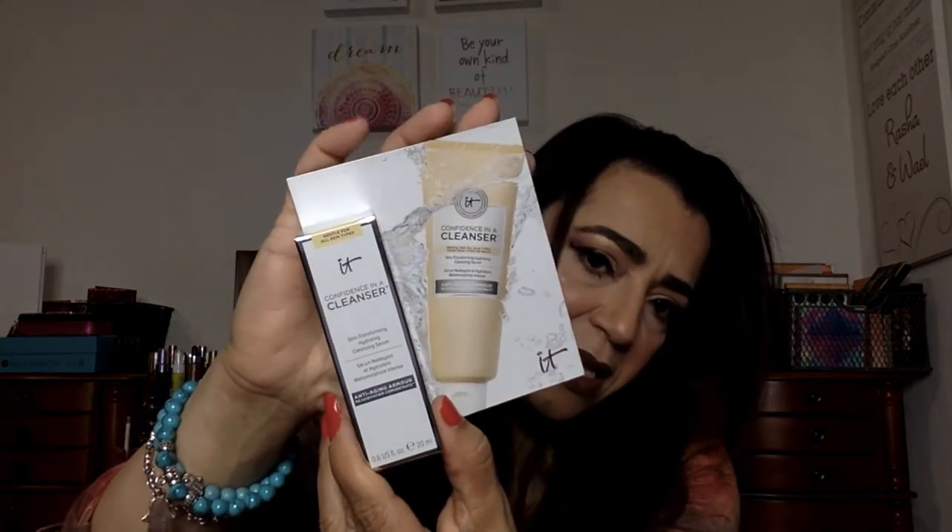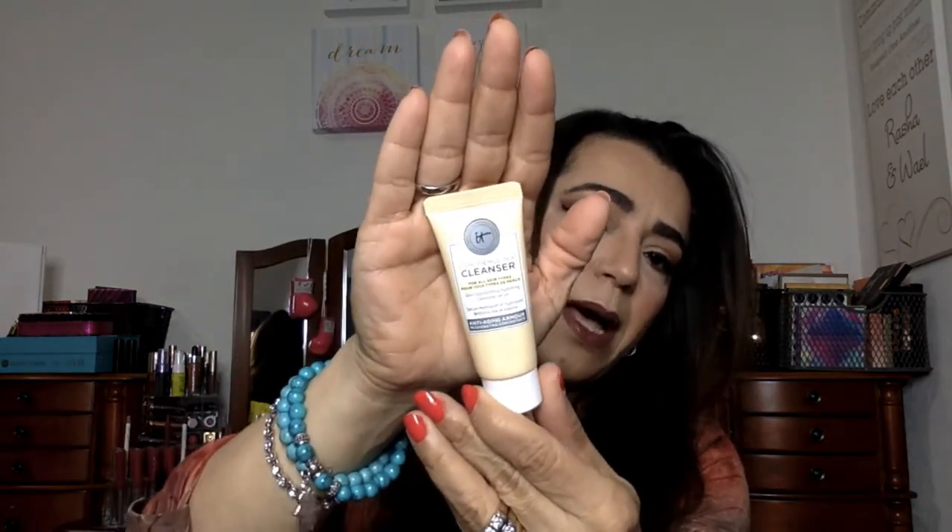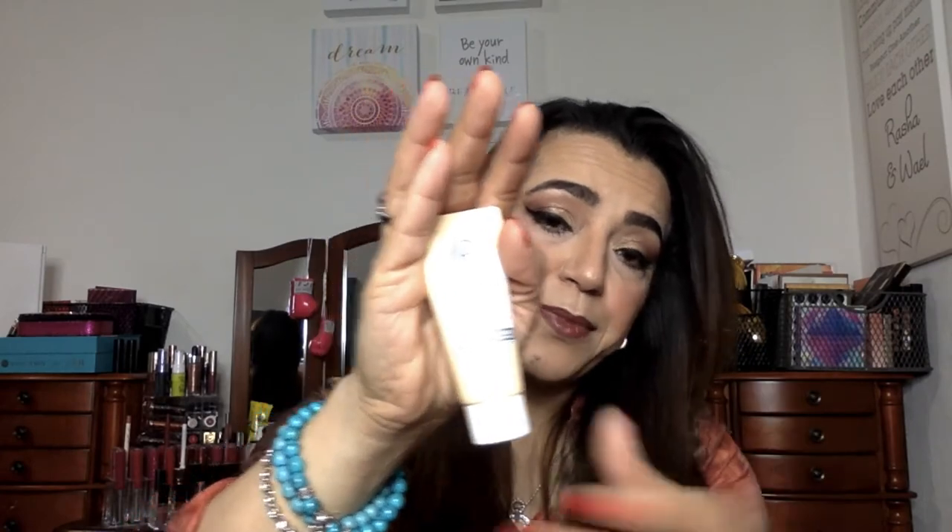Then I see this — an IT Cosmetics item. It's the IT Confidence in a Cleanser, a skin transforming hydrating cleansing serum. Not bad — IT products are good. This is a better size than that itty bitty Philosophy one. It's a sample size but a decent one. I look forward to trying this and seeing what it does.